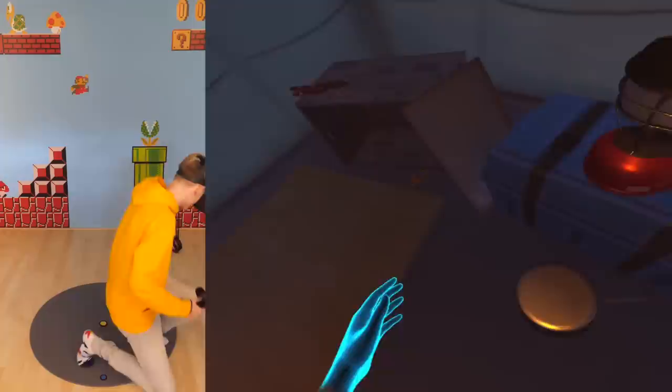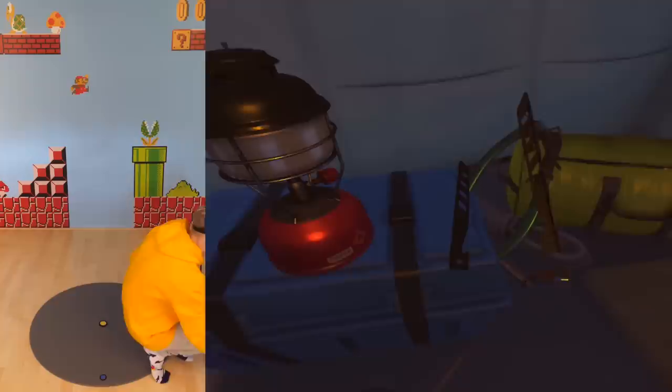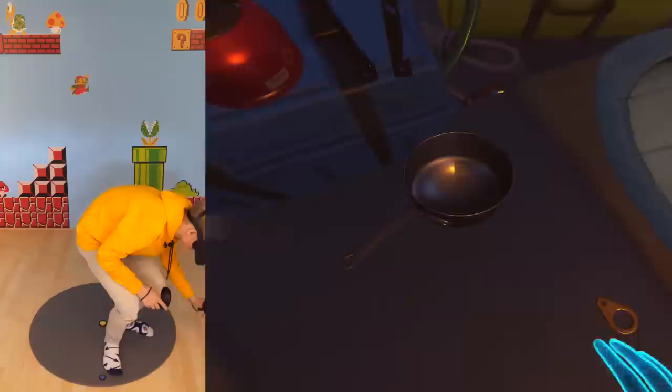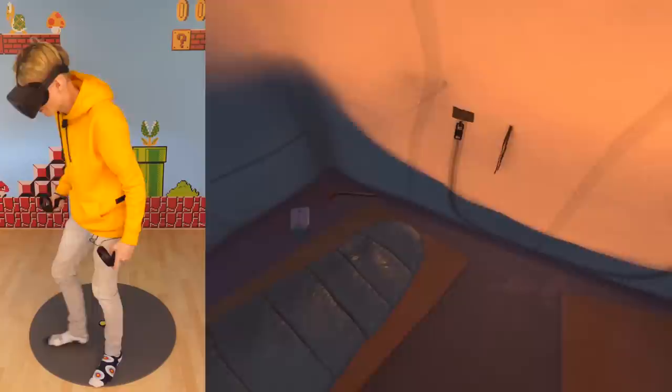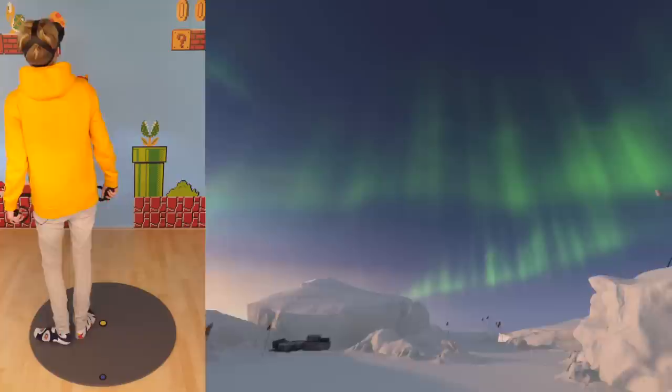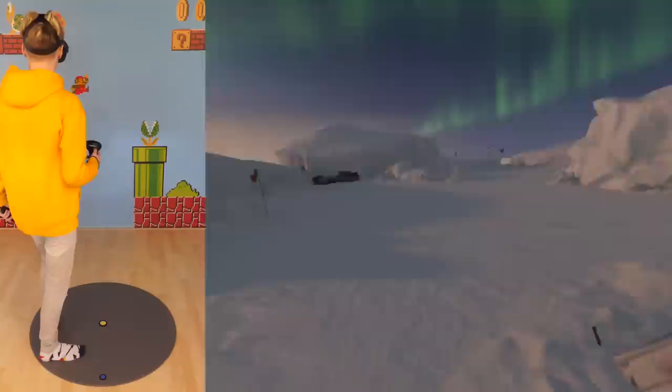Hey, you're awake! The storm has passed, so you can continue searching for the colony. That was more like a power nap. Okay, let's go outside — I can hear some familiar noises.